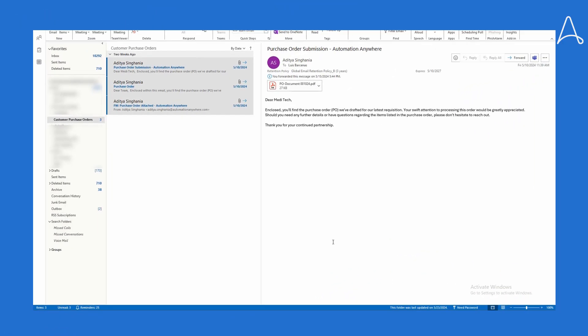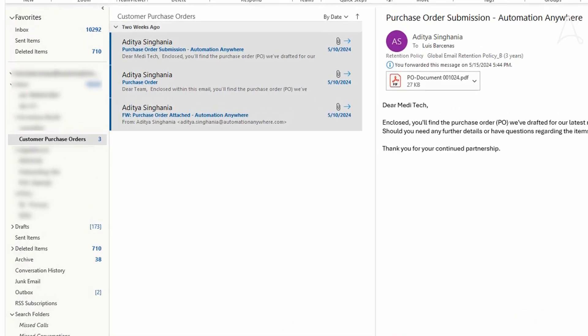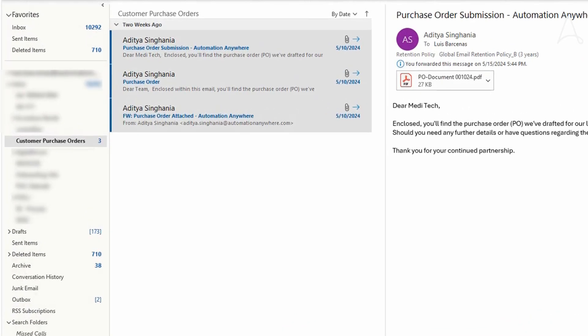When customers place orders for products, emails are generated and sent to a centralized folder where they can be processed. The first step Meditech has taken to transform their old manual process is to use an automation to search the mail folder for incoming reorder requests. This automation looks at each email and uses GenAI through an integration with AWS Bedrock and Anthropic's powerful LLMs to understand the intent and classify each of these requests.